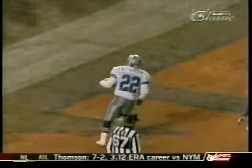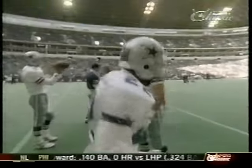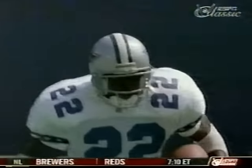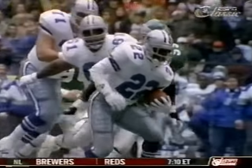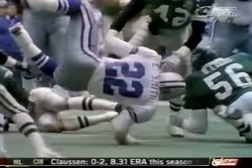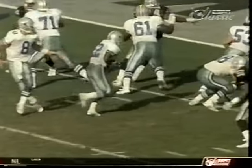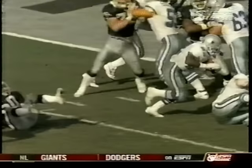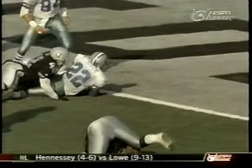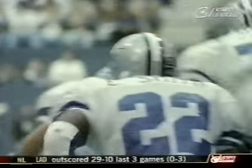He won the NFL rushing title for the second year in a row. Number 22 sacrificed life and limb for six points, and this daredevil approach produced 19 touchdowns. Handoff, Smith up the middle — breaks a tackle. Emmitt Smith breaking a beheading tackle, punches it in. Touchdown. While Emmitt got down and dirty, he also left defenders in his dust.